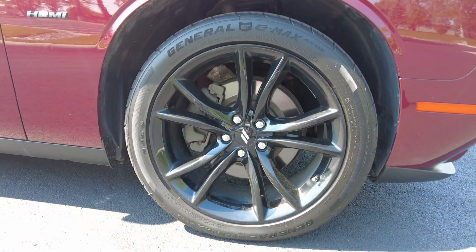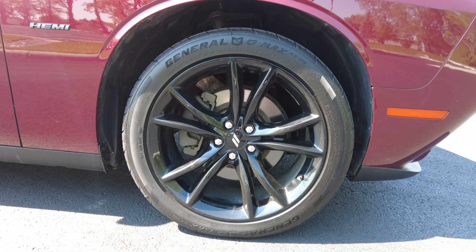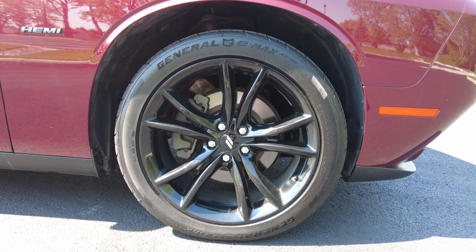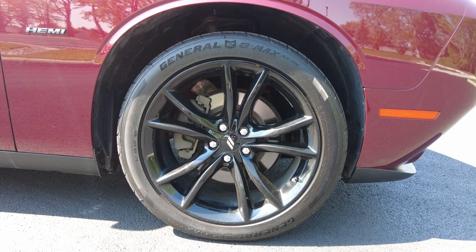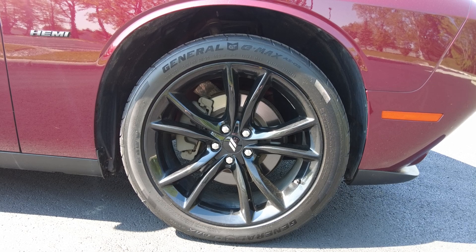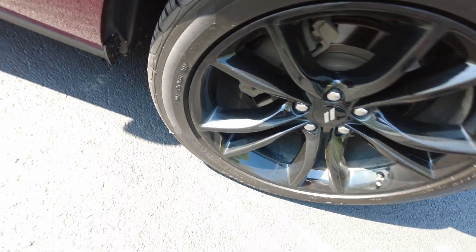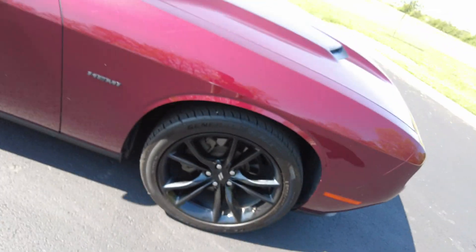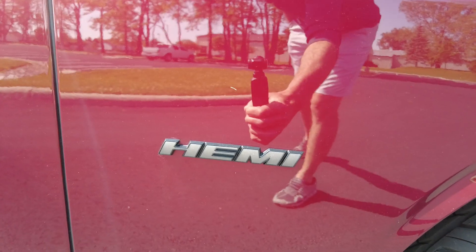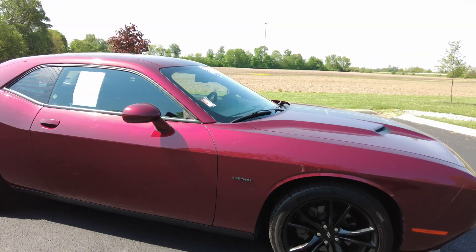Coming down here checking out the wheels — blacked out 20 inch wheels on it. Look at those — they just look good. Wrapped in General tires. Has really nice brakes on it; brakes felt great. Tire tread shows a lot of tread left, so that's an expense I don't think you're going to have anytime soon. You got your Hemi badging just to the left of that front tire, also blacked out.